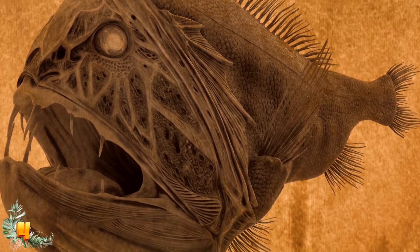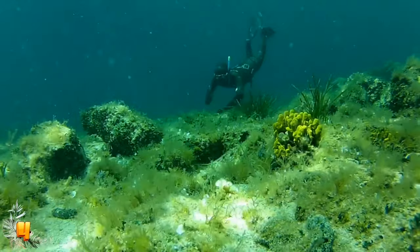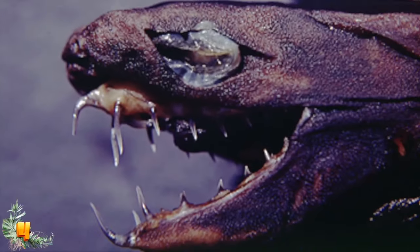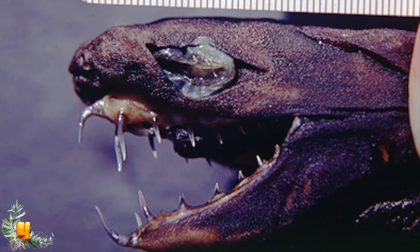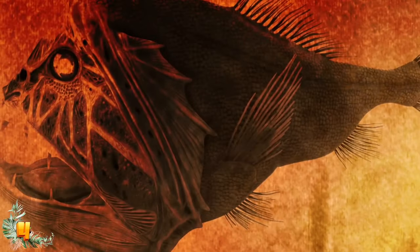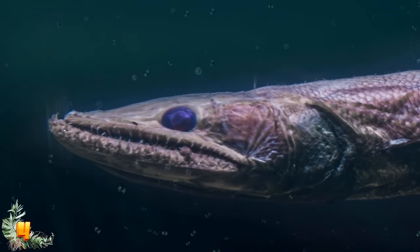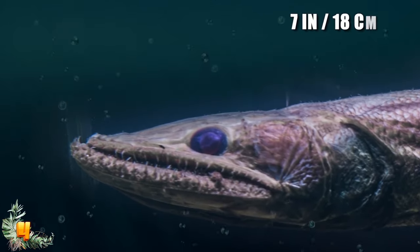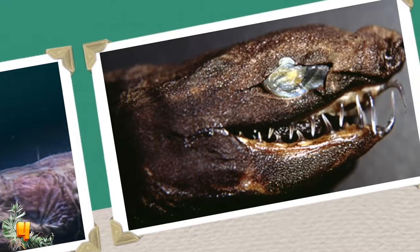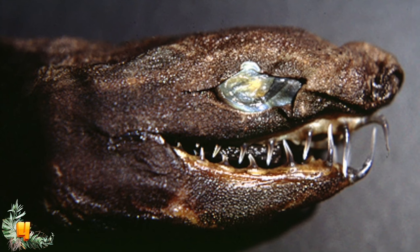These terrifying creatures dwell at depths of over 16,000 feet, although they migrate towards the surface at night to pursue fish and crustaceans. Unlike many other deep-sea creatures who are ambush predators, the fangtooth fish actively seeks out prey, relying heavily on its sense of smell to detect targets in near-complete darkness. The common fangtooth is rather small, reaching just 7 inches long, and its teeth are the largest in the ocean in proportion to its body size. It even has special pouches in the roof of its mouth to prevent its fangs from piercing its brain.